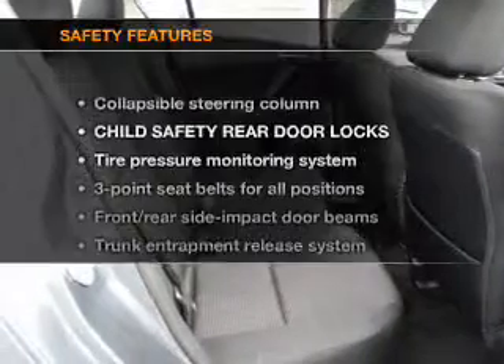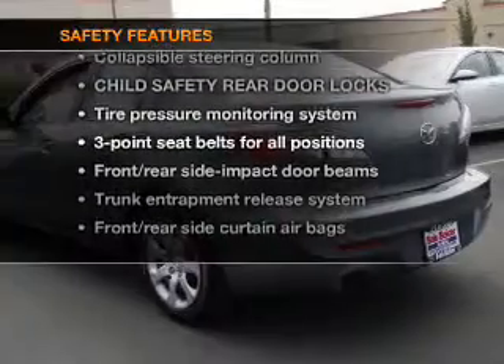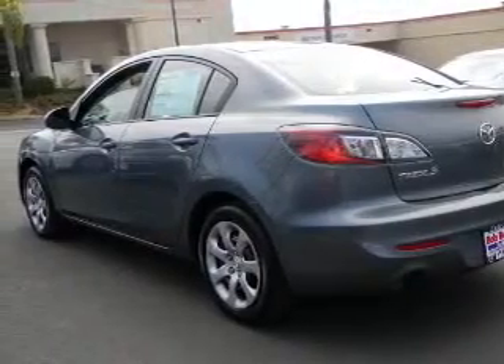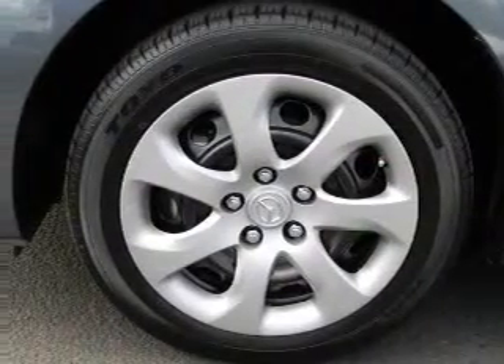Power door locks, power windows, power steering. And for your peace of mind, the following safety equipment is included: stability control. Our website offers more information on all of our vehicles. Call us today to start test driving.